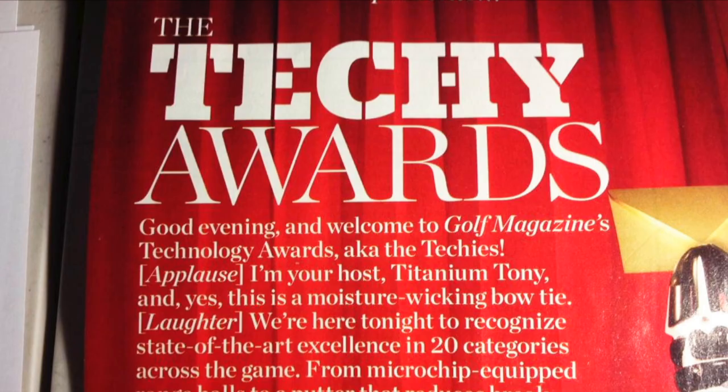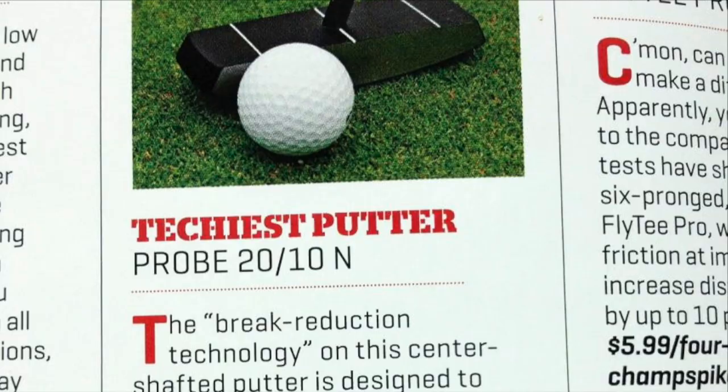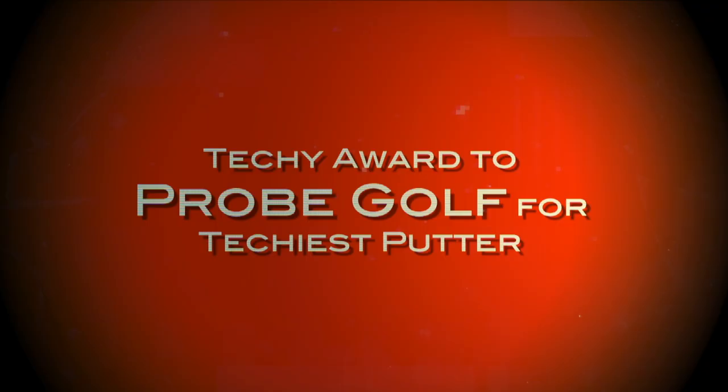Golf Magazine's technical evaluation team was so impressed that they gave us their prestigious Techie Award for the most technologically advanced putter in the industry, and it conforms with USGA rules.